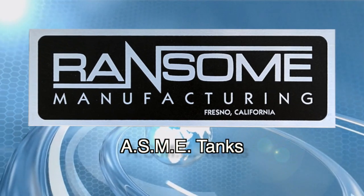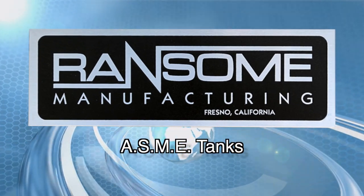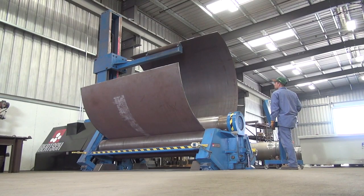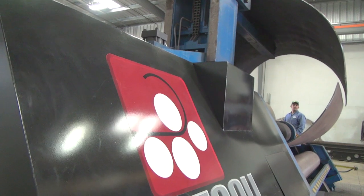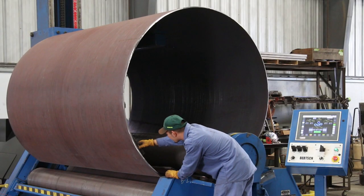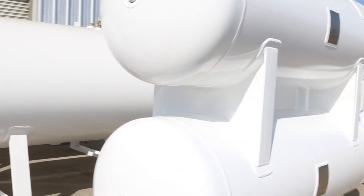Ransom ASME tanks are built to the highest standards demanded by customers who want their investment to last with little or no maintenance. All tanks are manufactured to ASME code using the latest machinery and techniques combined with a long-standing tradition of attention to detail, with best-in-class standard features and fittings.